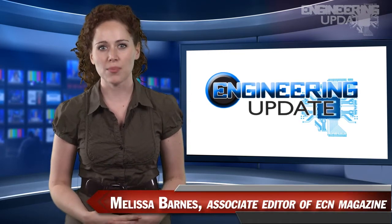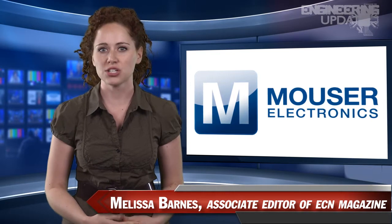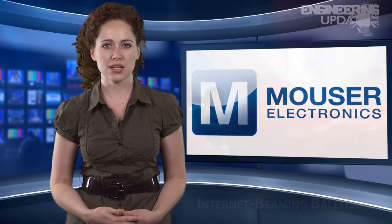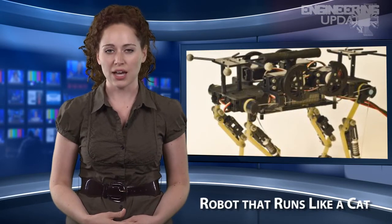Welcome to Engineering Update, brought to you by Mauser Electronics, the electronic components distributor with the widest selection of the newest products. I'm Melissa Barnes, Associate Editor of ECN. In this week's headlines: internet beaming balloons, battery-free driving on electric roads, an interview with Indy 500 winner Tony Kanaan, and a robot that runs like a cat.